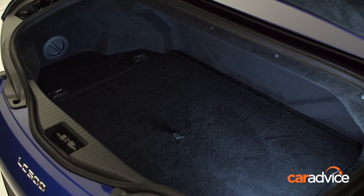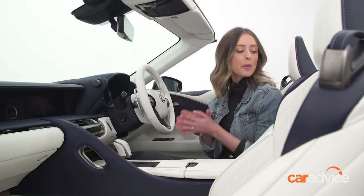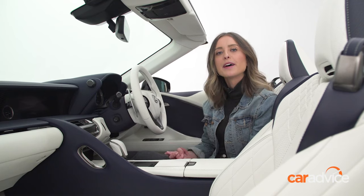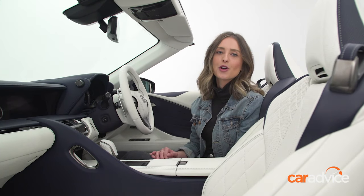Now, I think we're long overdue for a look at the interior, so let's go check that out. If you want your car's interior to match the exterior, you could opt for this blue and white leather interior trim, which is gorgeous and has a very French Riviera feel to it, but not so easy to keep clean. So, if you're worried about spilling your snacks in the car, then you also have the option of a red, black, or ochre interior.